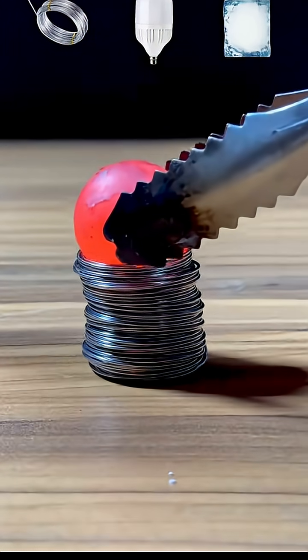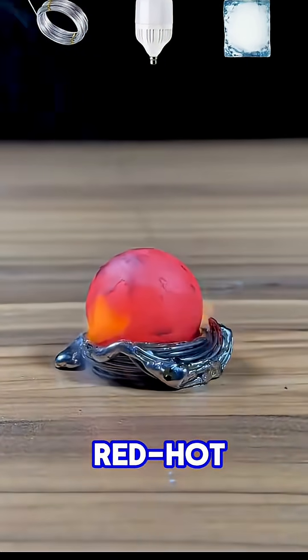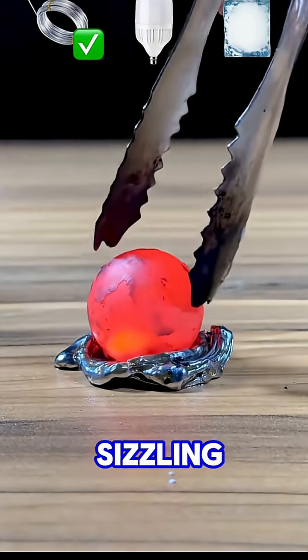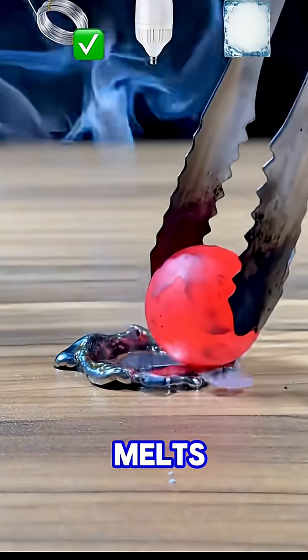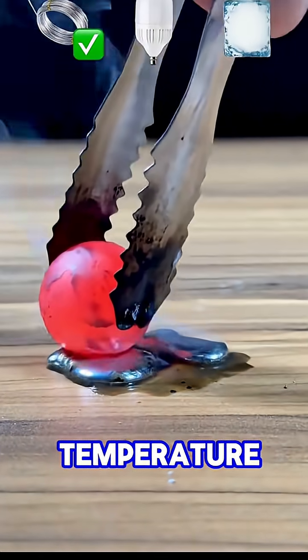First, the glowing metal ball approaches a roll of iron wire. As the red hot ball touches the wire surface, you can almost hear the sizzling sound of burning metal as it slowly melts, proving that even metal cannot withstand this extreme temperature.